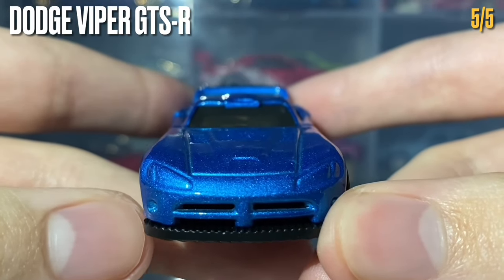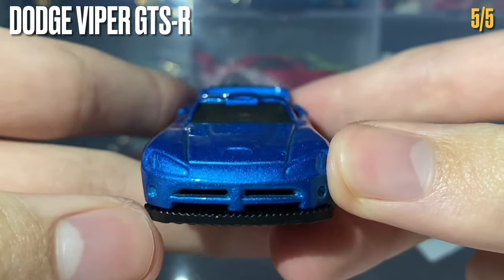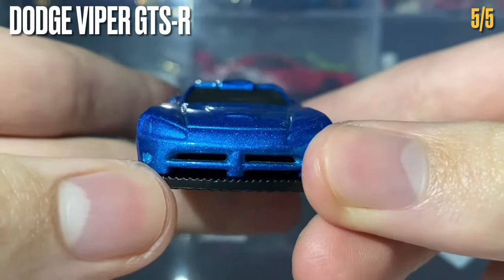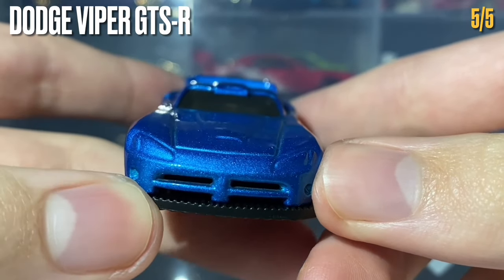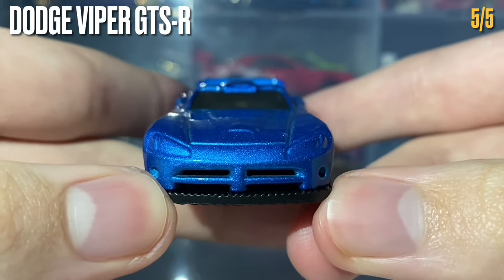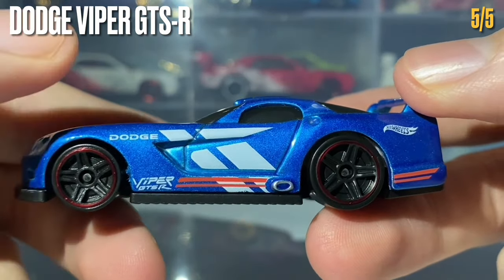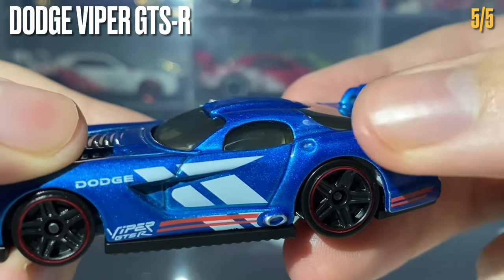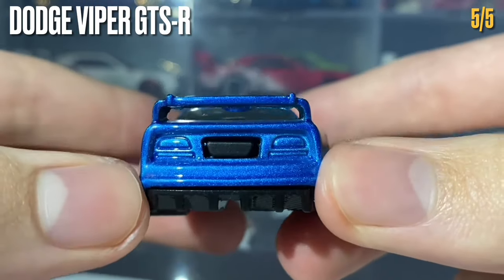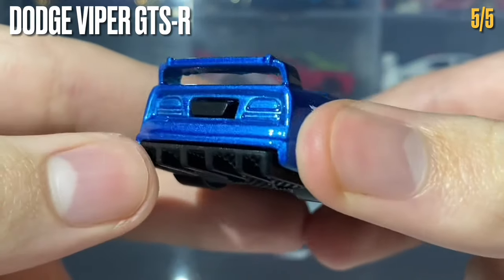Moving to the front, the front splitter is created by the black base plastic with that same funky texture. The front grille is a hole or shut-off in the metal casting leading through to the black base plastic — not just an indentation. There's no tampo work on the front. The next side is practically the same, with the fuel filler cap visible in the metal casting.